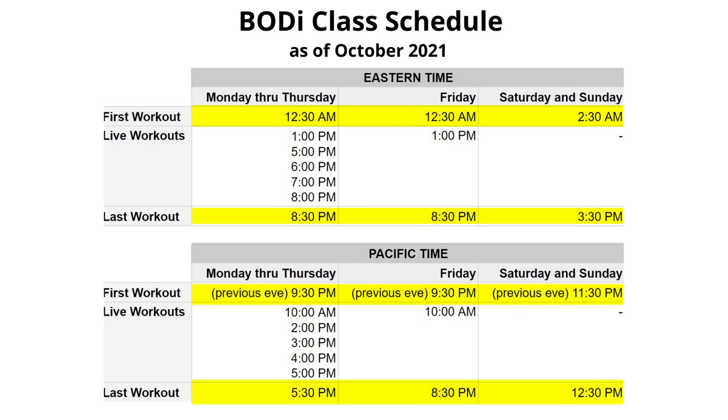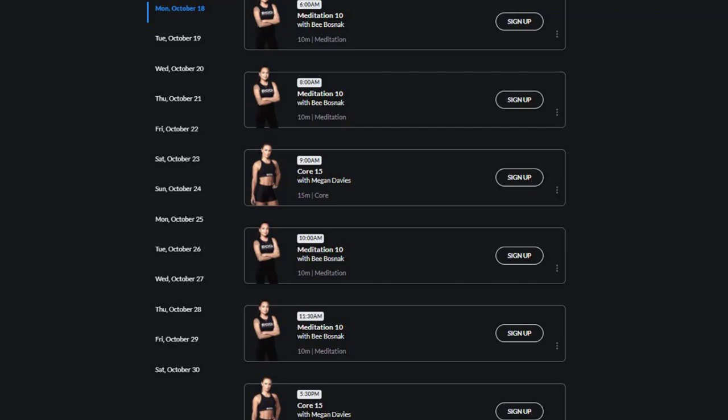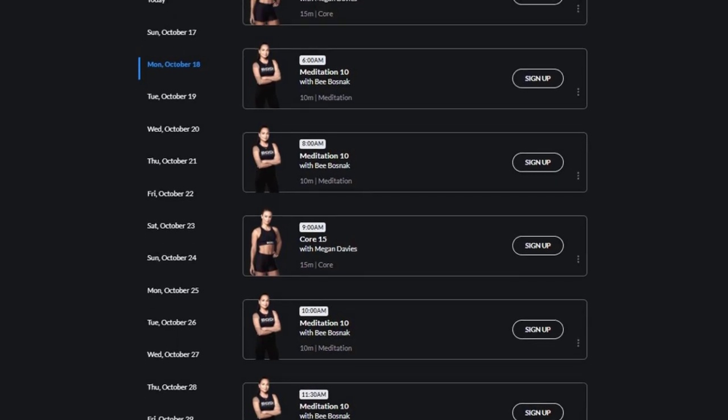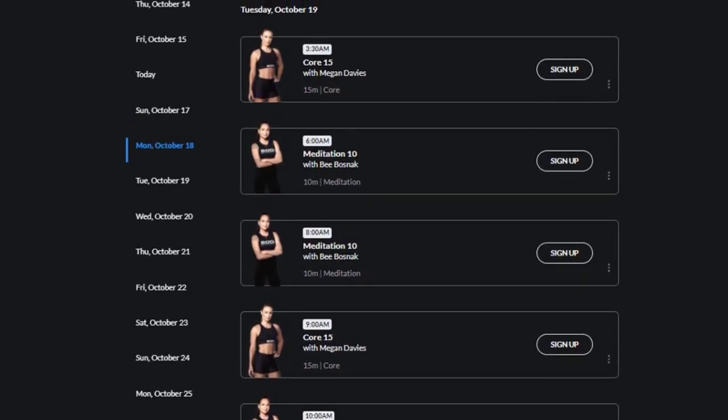On weekends, there are 13 hours of workouts, from 11:30 p.m. to 12:30 p.m. Pacific Time the next day. I hope this chart helps to make the current schedule easy to understand. Most of the pre-recorded workouts are 30 minutes long, but there are 15–20 minute core workouts and 10-minute meditation workouts sprinkled in there as well.